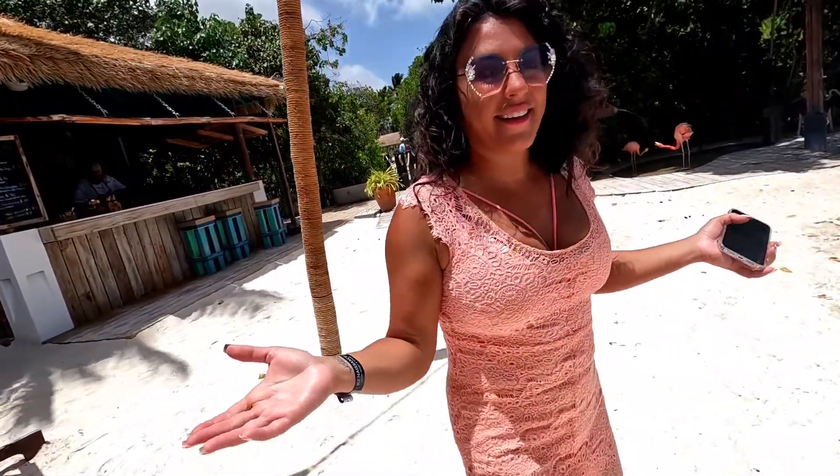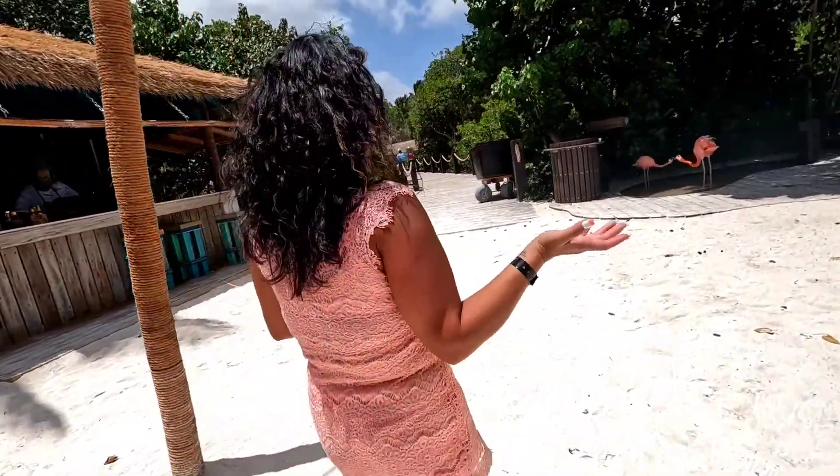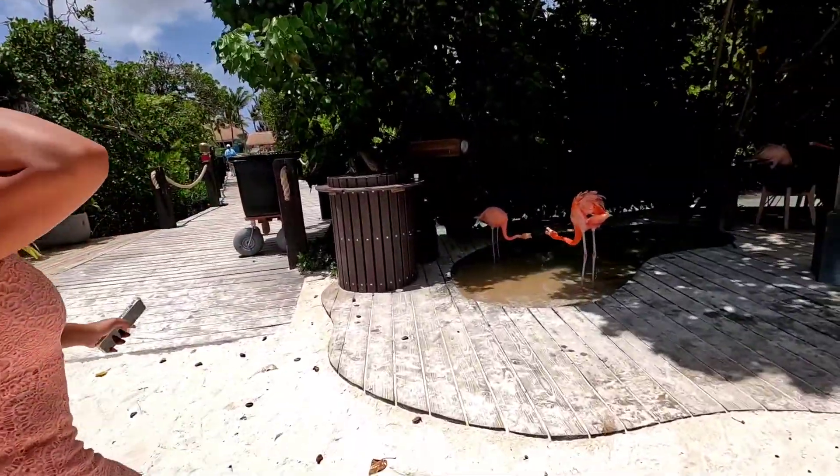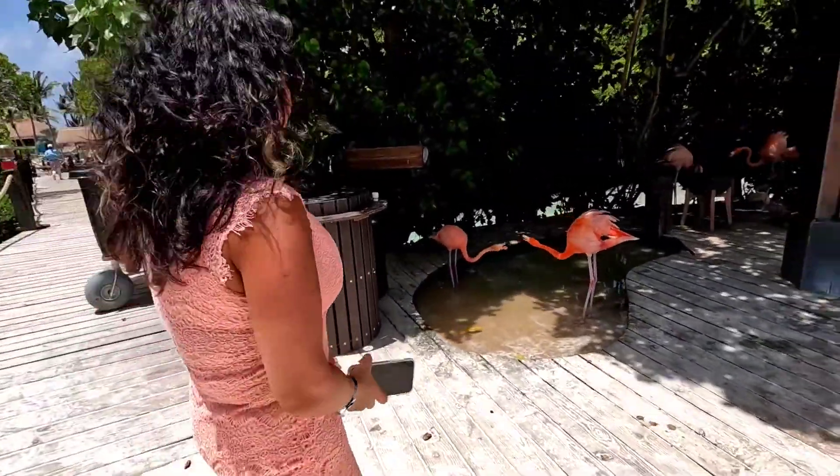We're gonna find them. We just saw some really cool iguanas. We made it — we're on Flamingo Island. I've wanted to do this for six years. We've come three times and we've never made it. But here we are. Look at these guys.